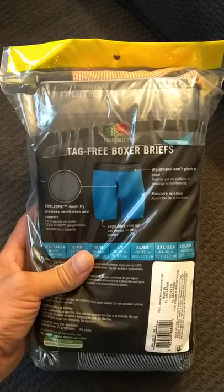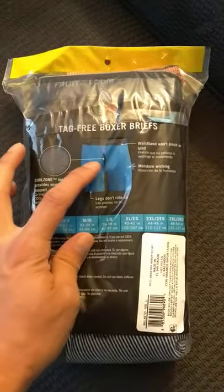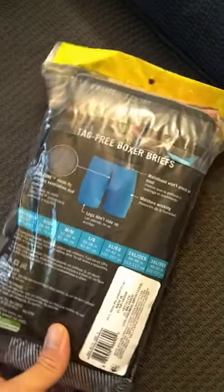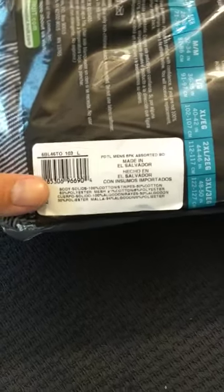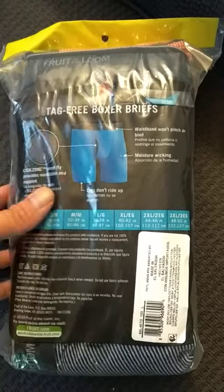Supposedly they're tag-free — they don't have all those little tags they used to have before. They have this little pouch thing; it tells you what it's for in the bag. They're made in El Salvador with the materials they have over there. I've always liked Fruit of the Loom since I was a little kid.